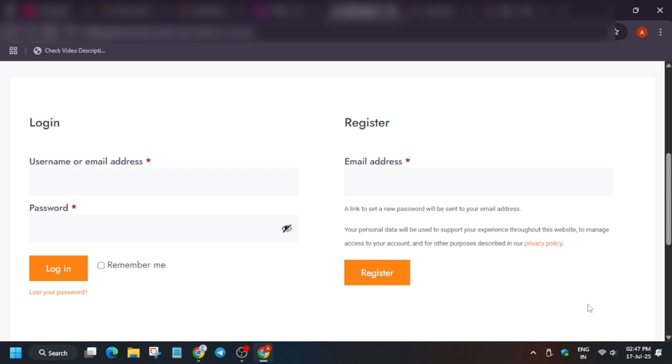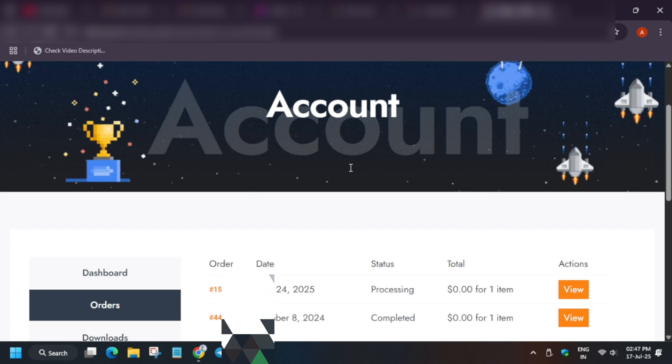To summarize: new participants register with their email and set a password from the link received. Old participants who forgot their password click 'Lost the password' and reset via email. Once logged in or registered, a new page opens — click on Orders from the dashboard to view your order status.